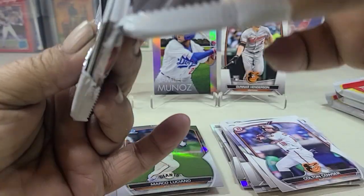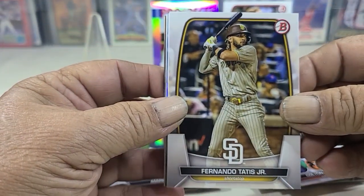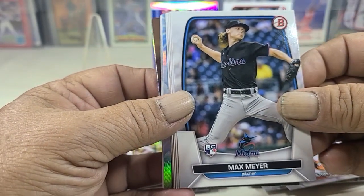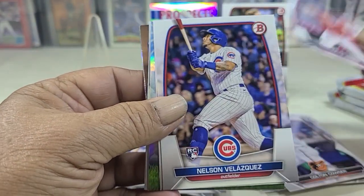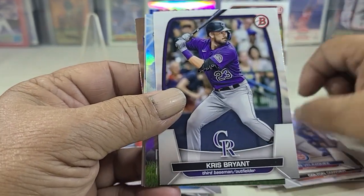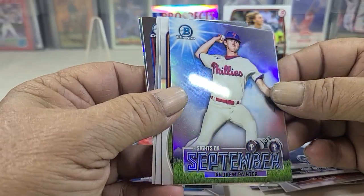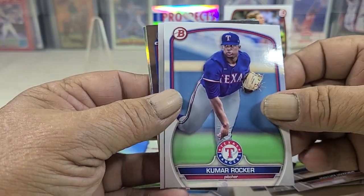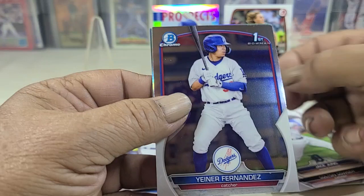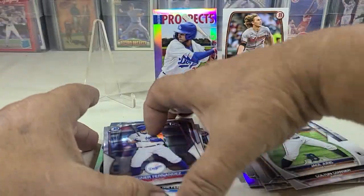This one here feels a little thicker and heavier for some reason. Fernando Tatis Jr., Max Myers, Justin Birdlander, Mike Trout, Chris Bryant, Andrew Painter — so that's on September — Wong, Rocker, Acuna, Fernandez, Angelo, however you pronounce his name.